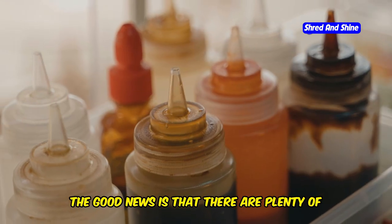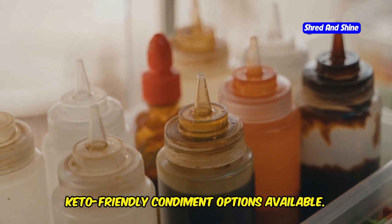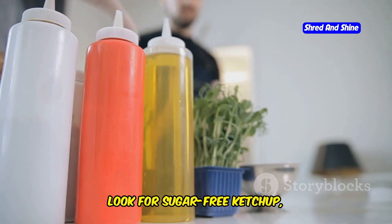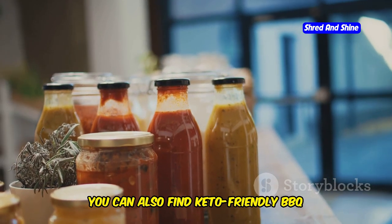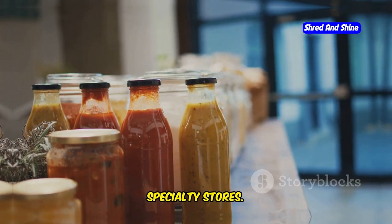The good news is that there are plenty of keto-friendly condiment options available. Look for sugar-free ketchup, mustard, mayonnaise, and hot sauce. You can also find keto-friendly BBQ sauces and salad dressings online or at specialty stores.